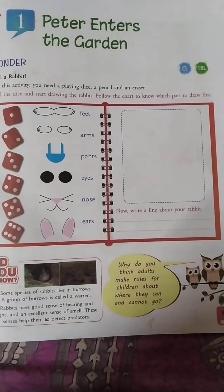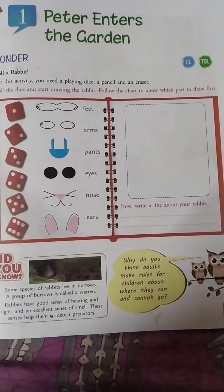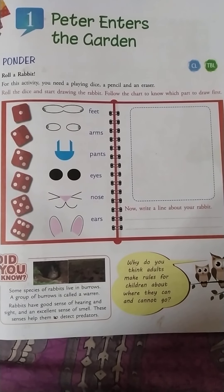Good morning children, how are you all? All had a great weekend. Children, lesson 1, English.